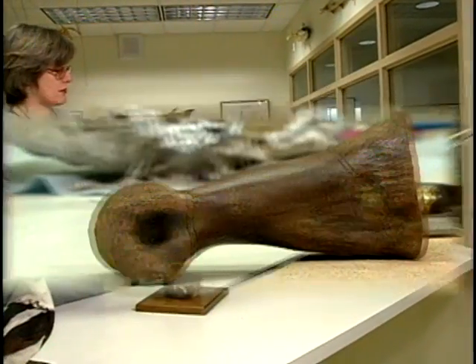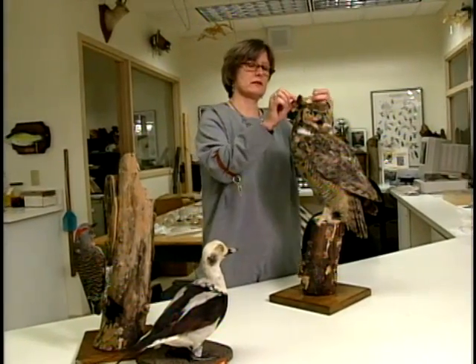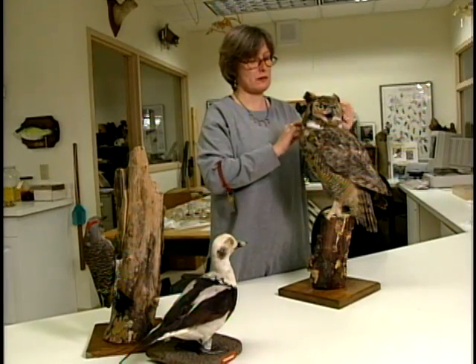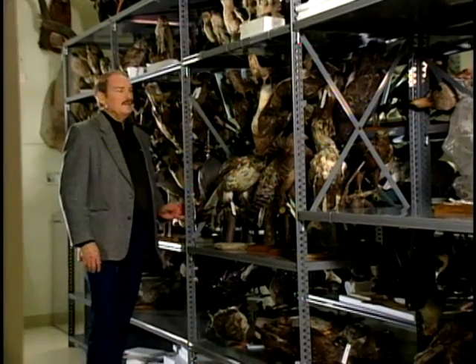In addition to ancient animals, the museum also gathers examples of today's wildlife for its biological collection. Any of the animals or birds currently being added to the collection have been found dead in the wilds. In the storeroom are rows of mounted birds and animals waiting to be placed in exhibits or for use in the classroom, plus an extensive assortment of butterflies and insects.